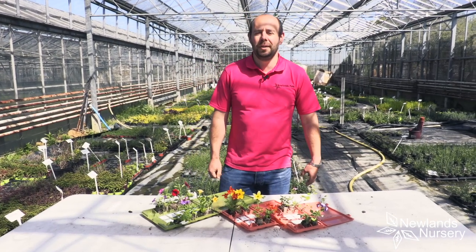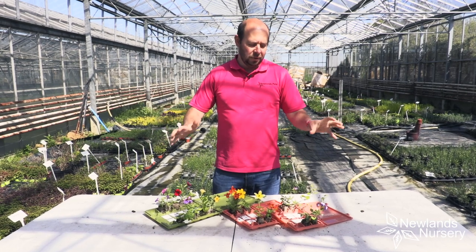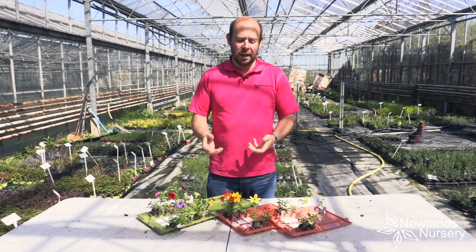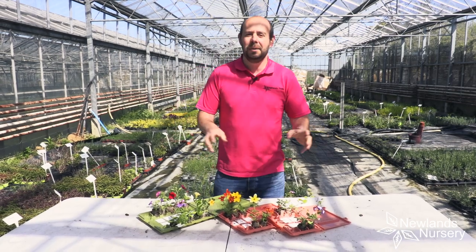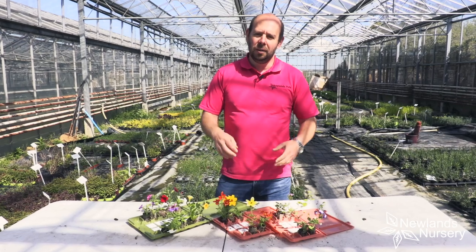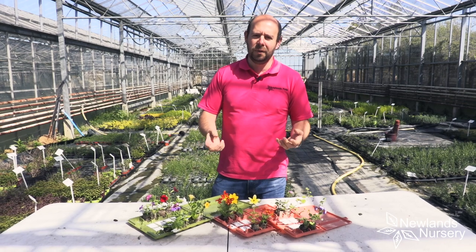Hi everyone, Alan from Newlands Nursery. I'm very excited. We've spent hours and hours listing all these plants onto our website so you can check them out now, but I thought I'd give you a bit of a sneak preview of what's on the website when you click the link below — some of the plants you can expect to see — and this is a fantastic time of year.